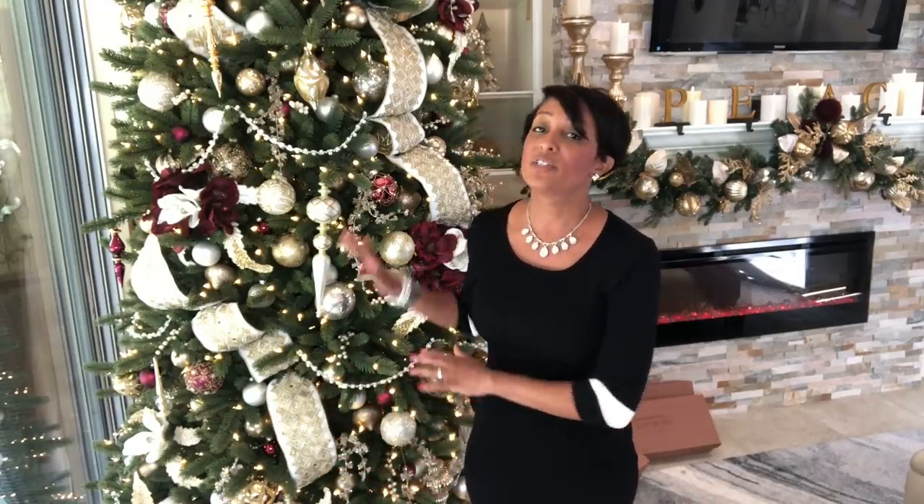This year I have partnered with Balsam Hill. Dreams have been coming true this year with some of these partnerships, and this one is a big one. These trees are absolutely spectacular. My goal for the video is for you to walk away with at least five really good tips that you probably haven't heard before. But first, I want to tell you a little bit about Balsam Hill.